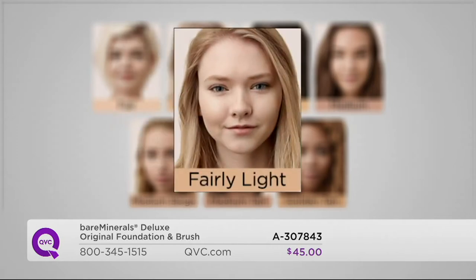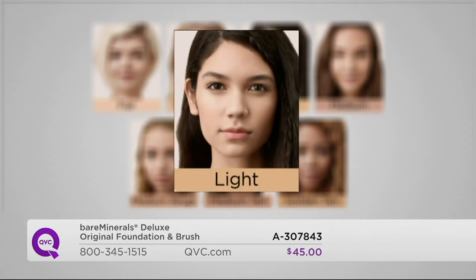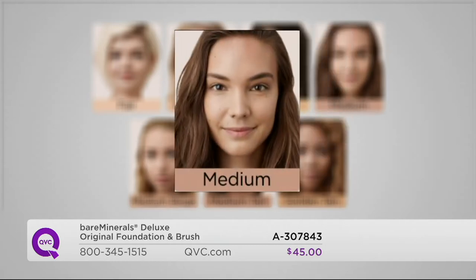Next we have Fairly Light. This is our number one shade in the fair to light category — a neutral tone. If you're right in between Fair and Light, go with that one. That's me in the dead of winter. Light is a gorgeous shade for lighter complexions with more gold to the skin. Next we have Medium — super popular shade, one of our originals. This is a medium with a cooler tone to it.